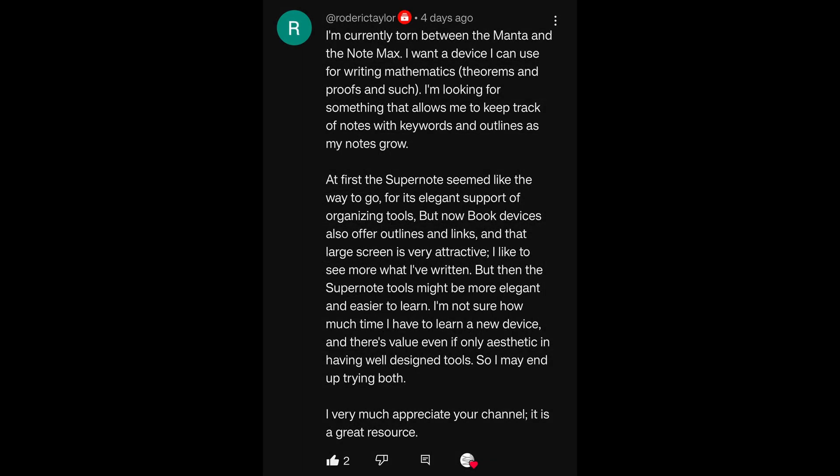I'm currently torn between the Manta and the Note Max. I want a device I can use for writing, mathematics, theorems and proofs and such. I'm looking for something that allows me to keep track of my notes with keywords and outlines as my notes grow. At first, the SuperNote seemed like the way to go for its elegant support of organizing tools. I'm not sure how much time I have to learn a new device.